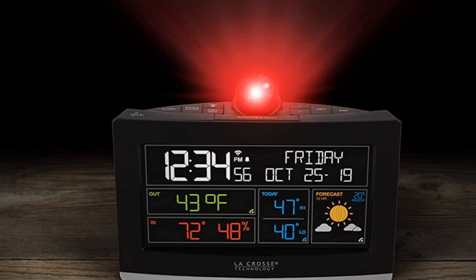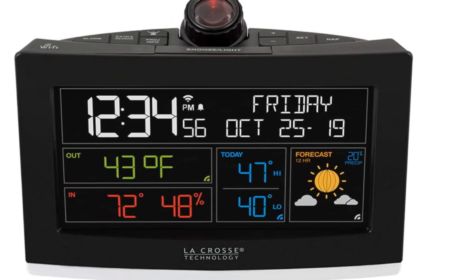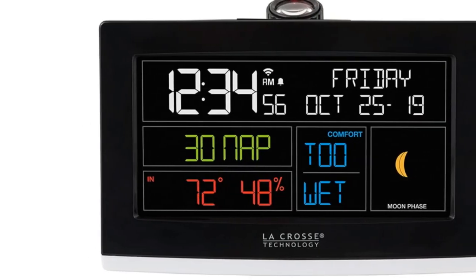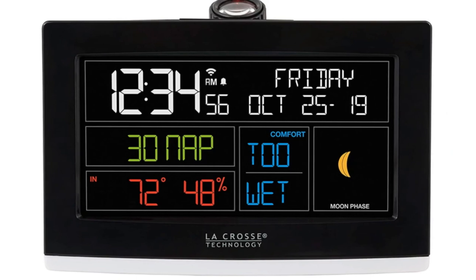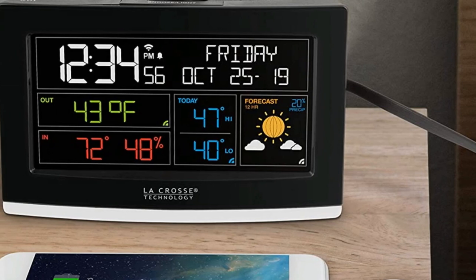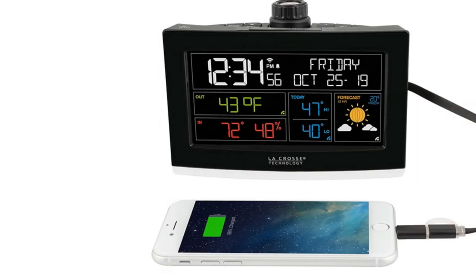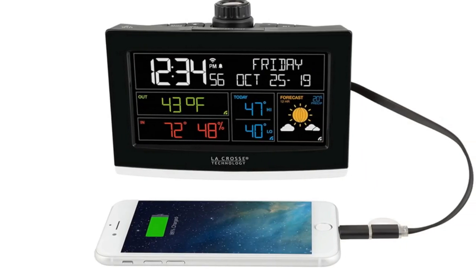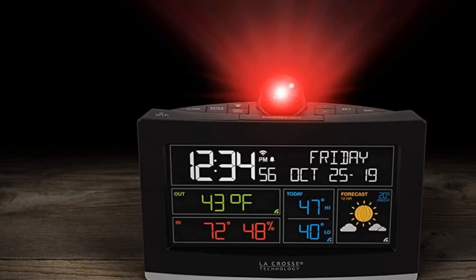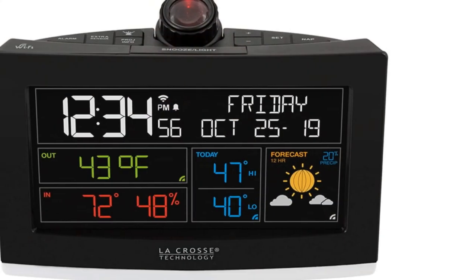I was also delighted with this model's versatile projector. It's much easier to control than other options because it has multiple adjustment angles and 5 intensity levels, offering a great deal of user control. LeCrosse Technology fitted this option with easy-use and comfortable access buttons, which made my life much more relaxed when using the device. I should also highlight this model's built-in internal sensor that reads indoor temperature and transmits accurate measurements onto the large display screen for easy viewing. Lastly, it has an effective time alarm and an excellent adjustable snooze function.